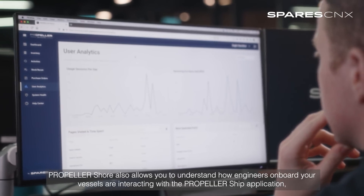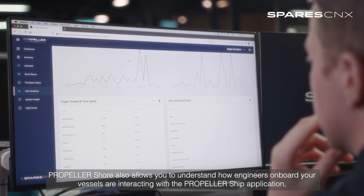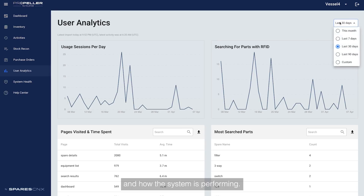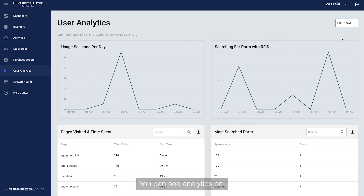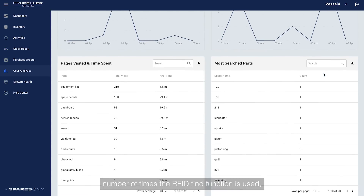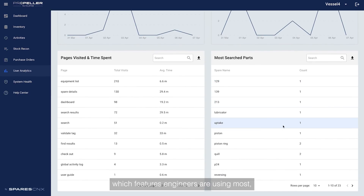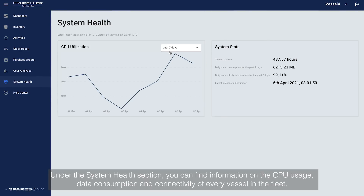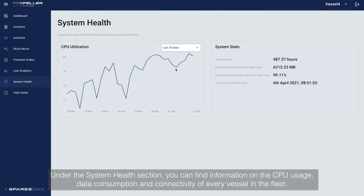PropellerShore also allows you to understand how engineers on board your vessels are interacting with the Propeller Ship application and how the system is performing. You can see analytics on number of daily sessions, number of times the RFID find function is used, which features engineers are using most and which spare parts are being searched for the most. Under the system health section, you can find information on CPU usage, data consumption and connectivity of every vessel in the fleet.